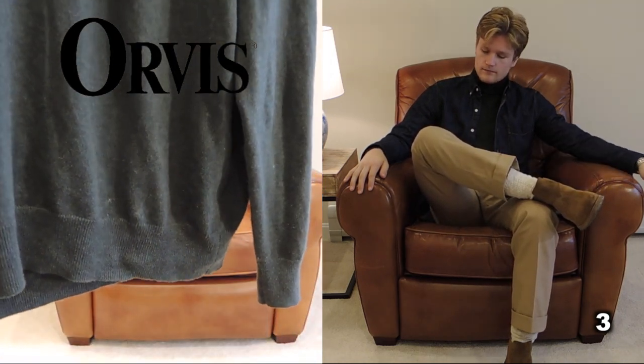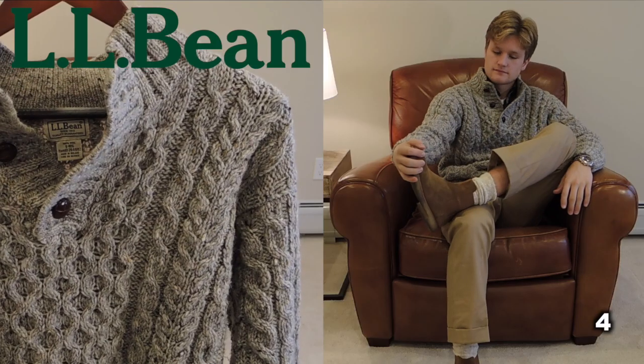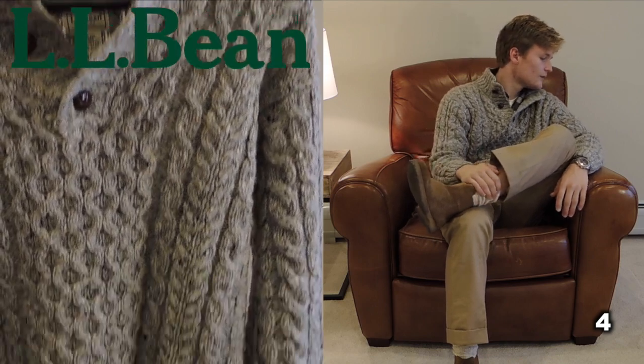Sweater number three: the turtleneck. You've heard me rave about the turtleneck and I'm not done raving about it. Turtlenecks are sophisticated, elegant, and unbelievably combinable in almost any outfit. Go get one — you won't regret it.